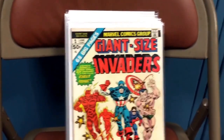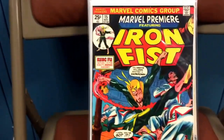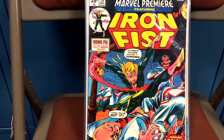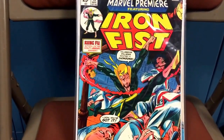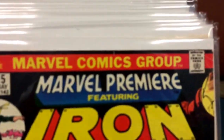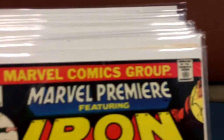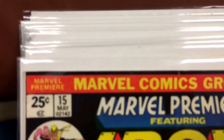The last book I want to show you is Marvel Premiere, number 15 — it's the first appearance of Iron Fist. I've been looking for this for a long time in good condition. I'd rate this probably a fine. If you go up to the top right-hand corner, you're going to see that there are some creasing there, and there's a little — maybe a one-eighth of an inch — tear right up there. But other than that the book looks really nice, and I'm happy with it.